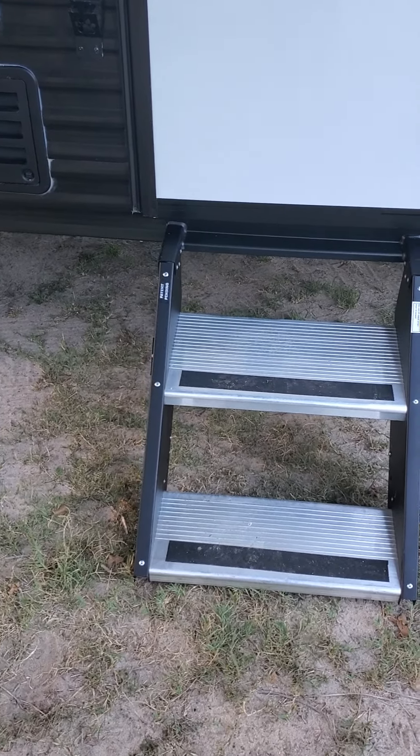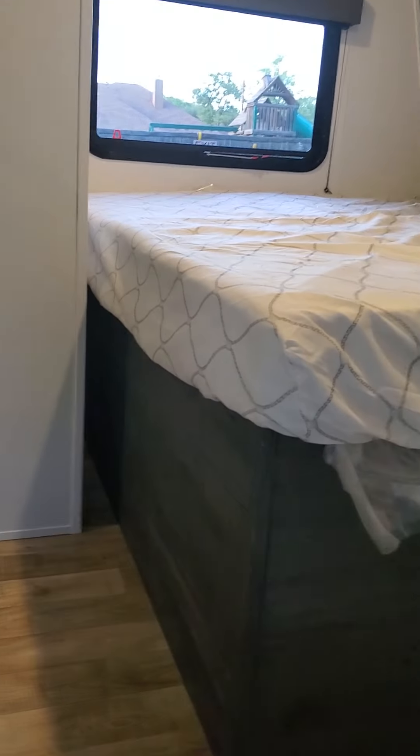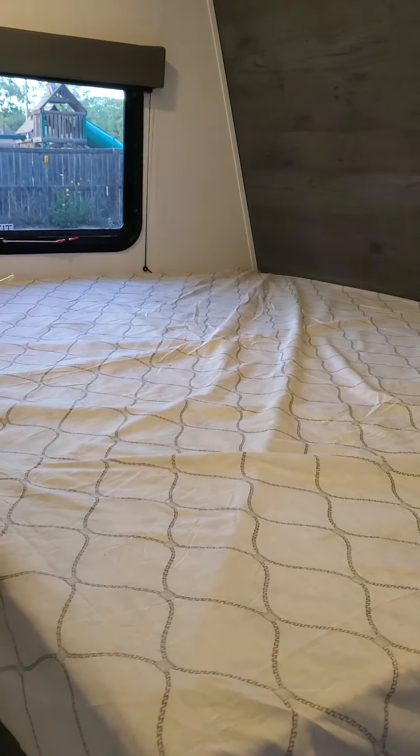Let's start with the sturdy steps. No more of those clunky little steps that you have to roll underneath. There's a screen door attached with lots of breeze space there. Come inside and you're very stable on these steps.